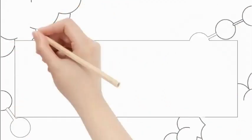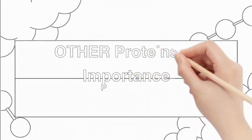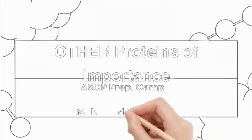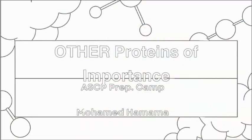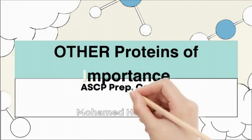Hello everyone, I am Mohamed Hamama, and welcome to your ASCP preparation camp. In this camp, we will cover all the topics on the ASCP lecture list to help you prepare for your upcoming exam. Today, we will discuss other proteins of importance.